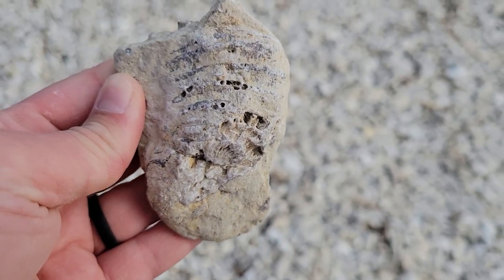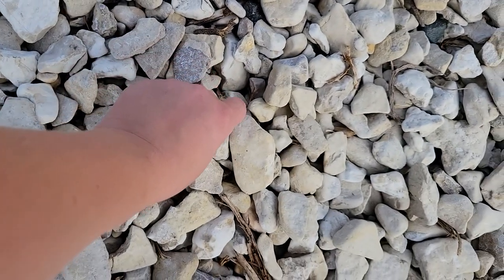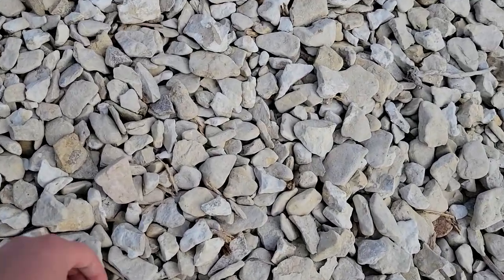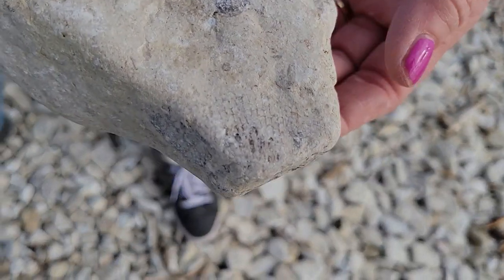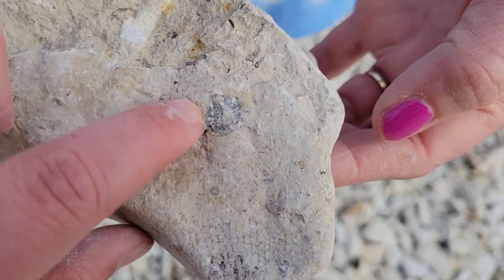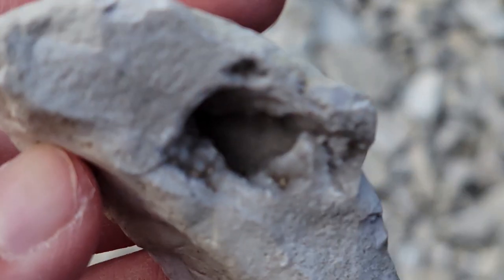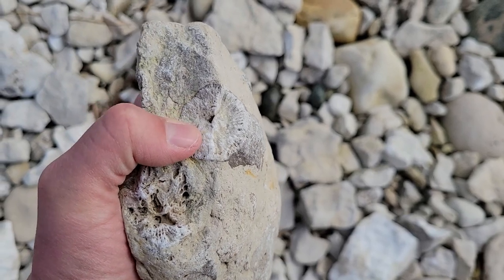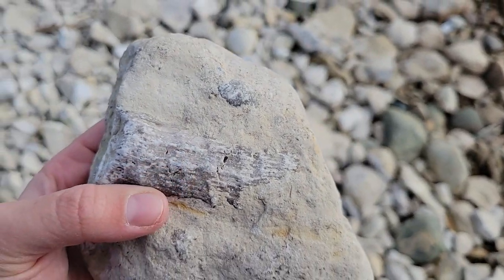We've got another horn coral there. There's a little bit of a brachiopod shell fragment, another little bit of coral, and probably another type of coral up there. Is this a petrified marshmallow? No — it is a little calcite crystal pocket in there. It's a longhorn coral in this one; there's the top of it, oriented like this, digging down, but it's nice and long.